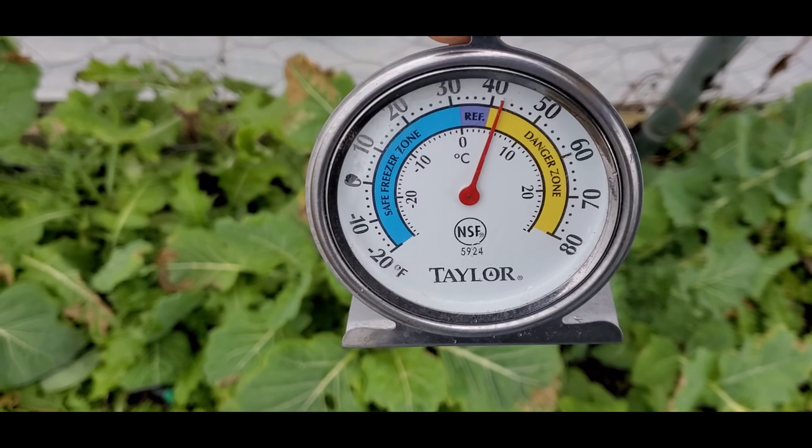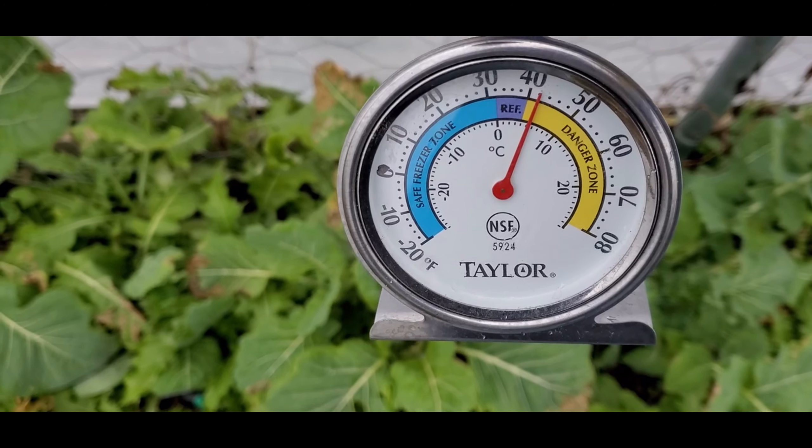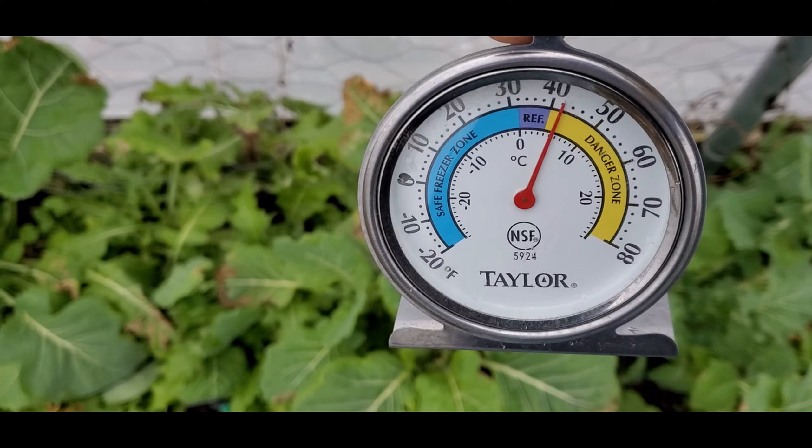Inside the greenhouse it's 42 degrees Fahrenheit, 5.5 degrees Celsius. That is a difference of 10 degrees — and just think, today is a cloudy day.